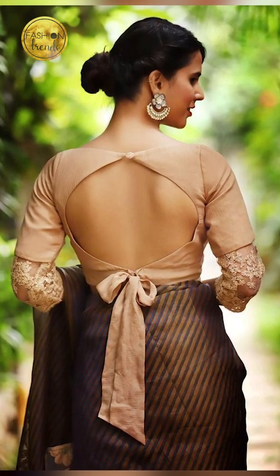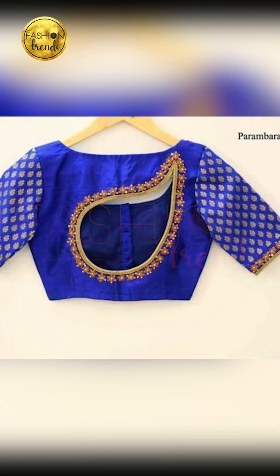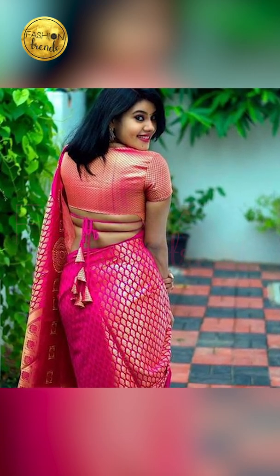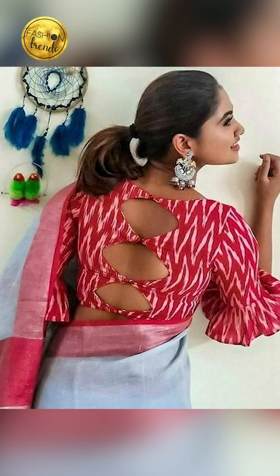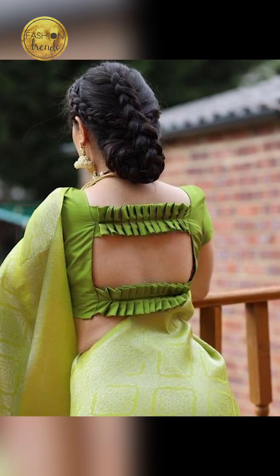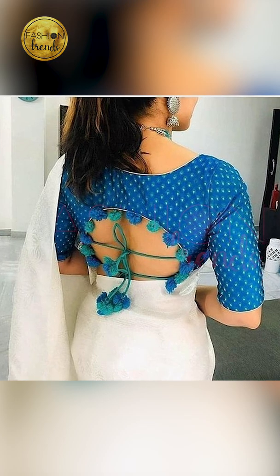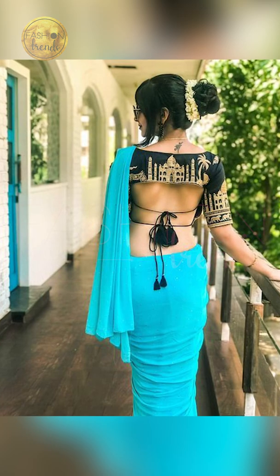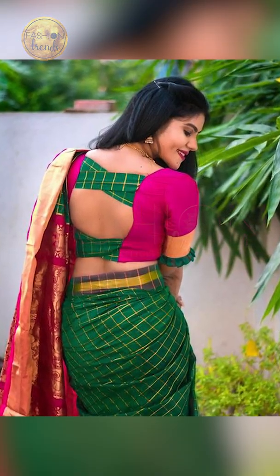Hope you guys really enjoyed this video. If you liked this channel, please subscribe. If you want to purchase similar types of back neck blouses like the ones you've seen in this video, click the link below in the description box — they're absolutely beautiful. Bye friends.